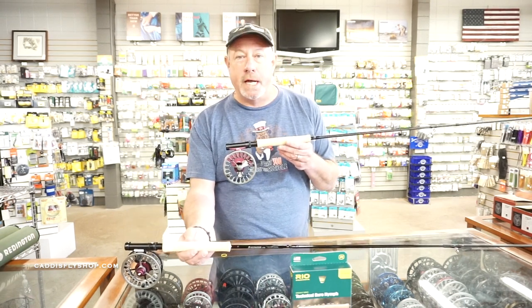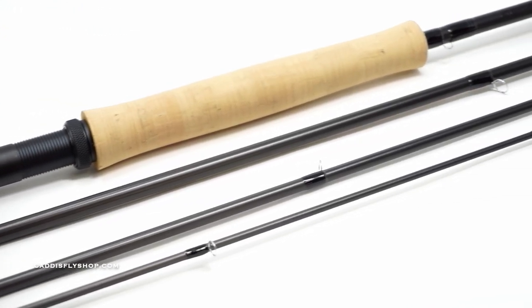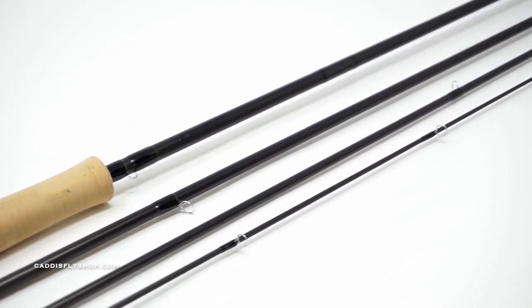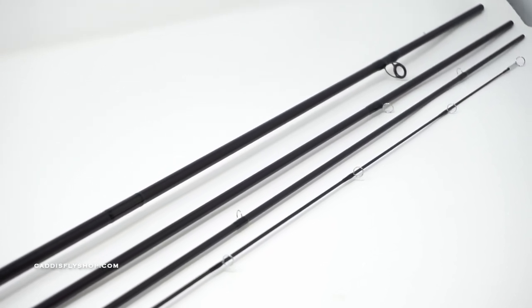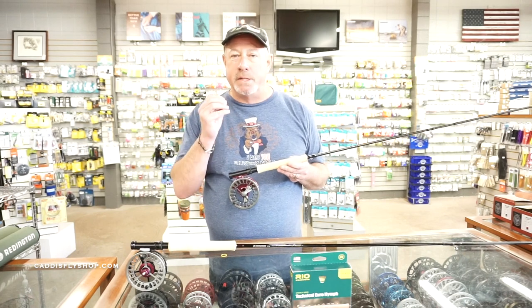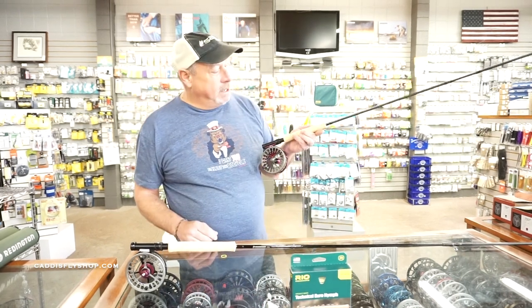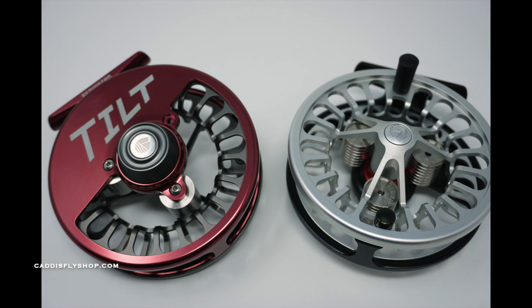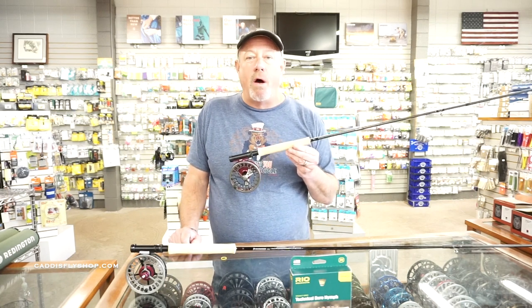New is the Sage Sense, a price point rod that's going to open up all sorts of avenues for participation. The Sense comes in at $575 — a lightweight, ultra-sensitive ESN-style rod specific to techniques and methods surrounding European-style nymphing here in the West. On this I've got the new Redington Tilt reel, also new here for April.